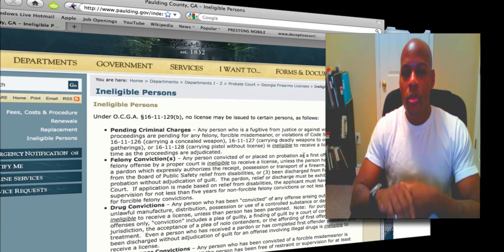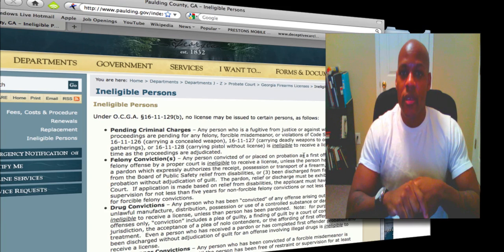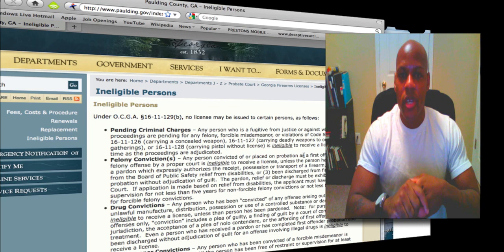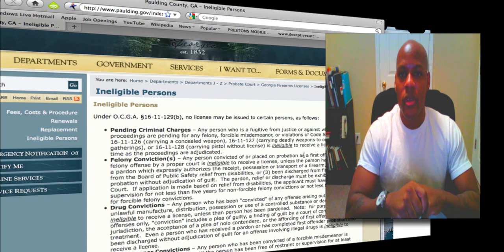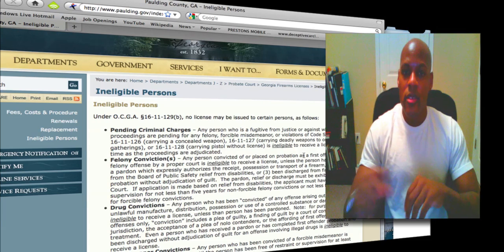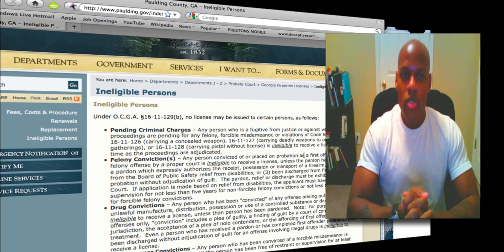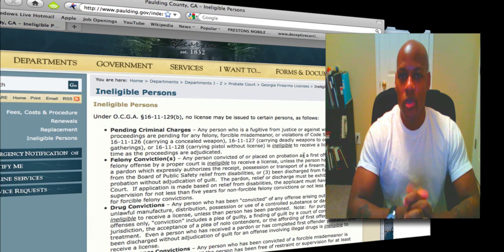That's basically it. You go down to your probate court in whatever county you live in in the state of Georgia. You fill out the application, and at that time they're going to take your fingerprints. You pay the fee, which right now as I'm recording this is $61. Once that's done, a judge signs it at the probate court and they send you a card with that judge's signature on it, which now makes it legal for you to carry a weapon in the state of Georgia.